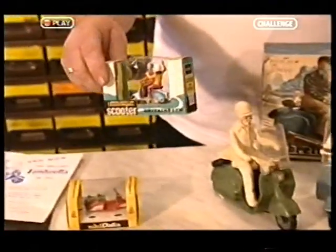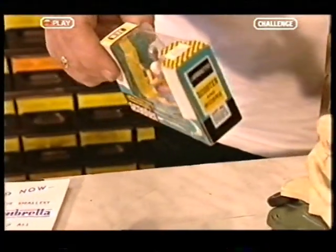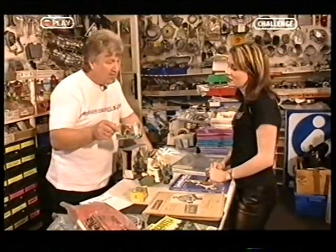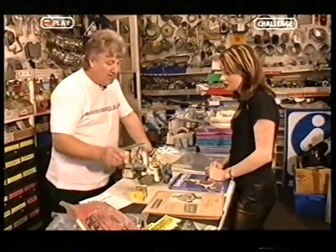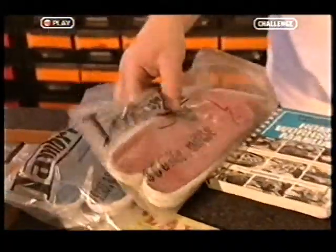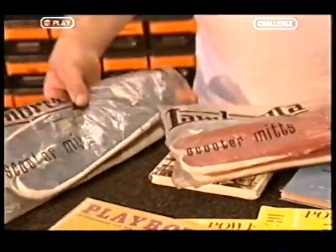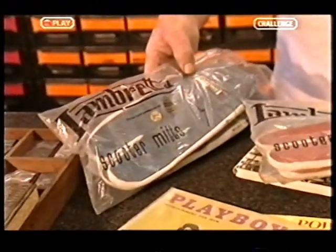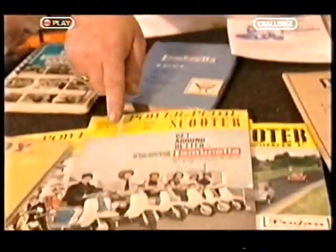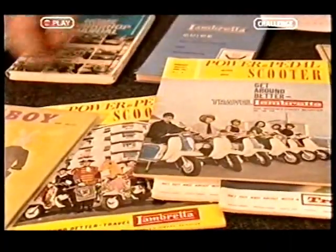This one is made by a company called Britains, which still exists, and that's a little Lambretta with two people riding it. The mint-in-the-box version is now £70 to £100. Over here we have some Lambretta scooter mitts, marketed in England — this is the sort of thing that if these turn up and they've got the Lambretta stamp on them, anything with Lambretta is very collectable. Lambretta Club magazines and manuals are also a good find. A manual in clean condition with no oily fingerprints could fetch up to £15.